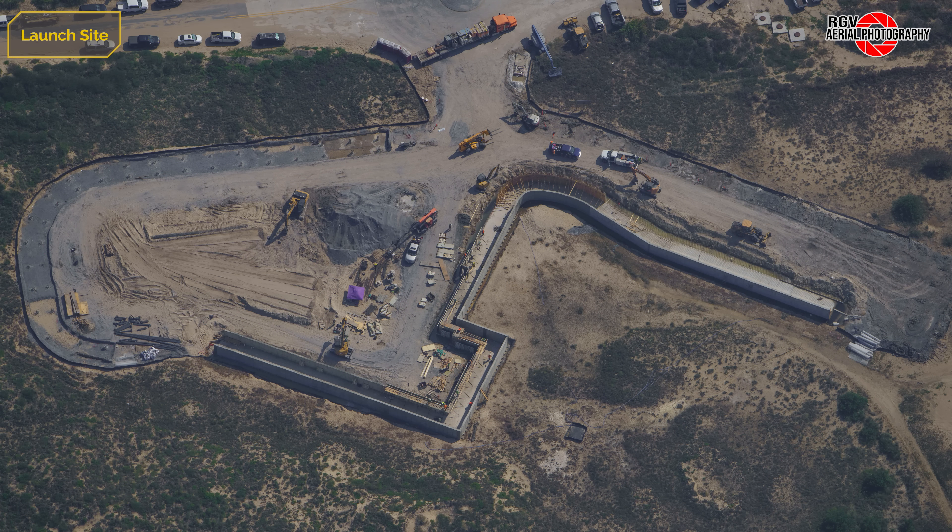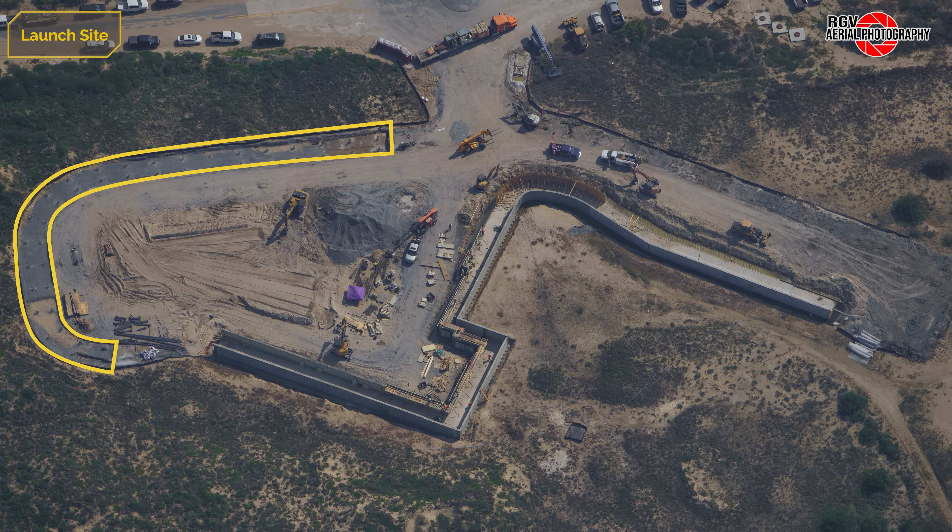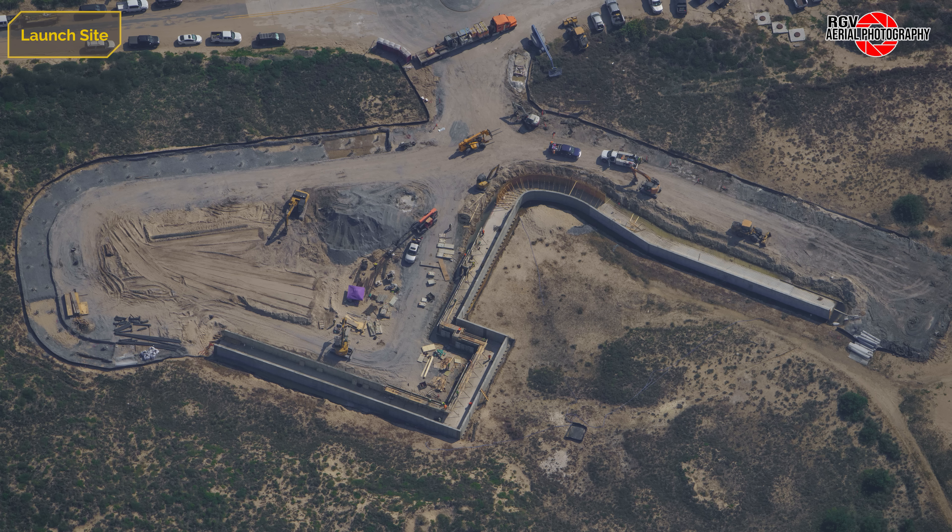Across the street, the air separation unit construction continues, with more of the concrete walls having been finished. The eastern perimeter piles have also been excavated in preparation of further progress. All the CFA drill equipment has been removed from the site — most of it has left Starbase, though the drill rig itself still remains parked at the entrance to the hoppy lot.